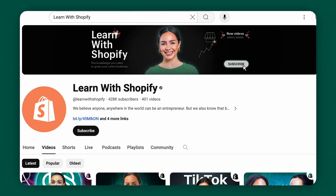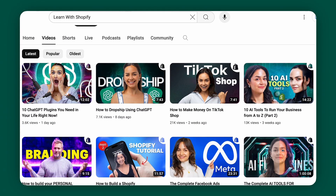Before we get into the next tools, let me introduce the Learn with Shopify YouTube channel. We have videos all about how to start, run, and grow an online business. So if you're in the market for some expert tips on business growth and development, go ahead and hit that subscribe button. And if you're finding this video helpful so far, feel free to give it a thumbs up. All right, back to the tools.